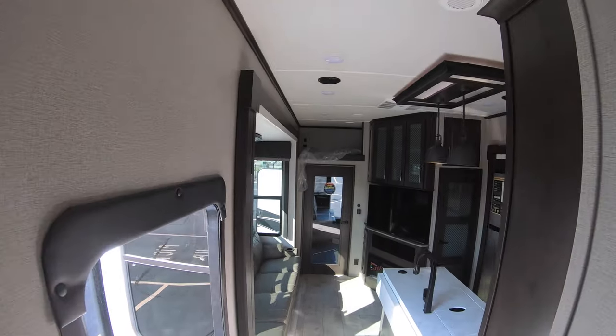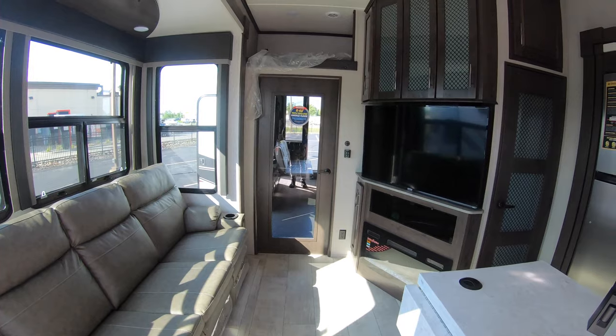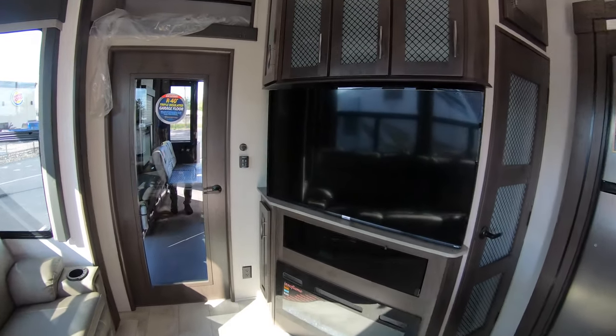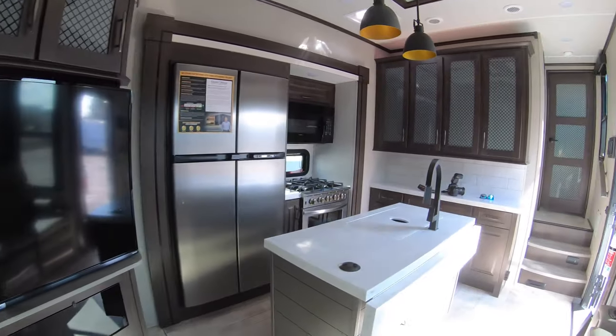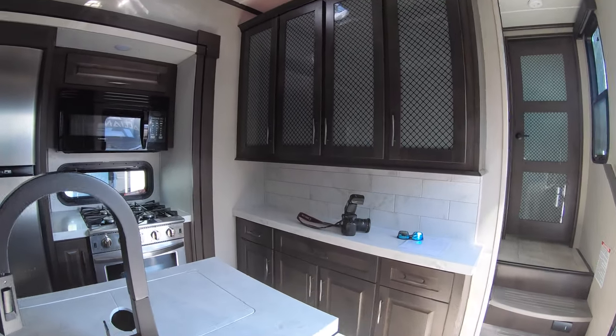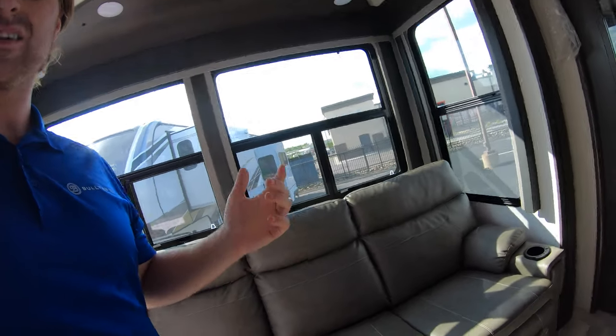Walking back into the main living area just to give you a little bit more of a look — these Momentums are absolutely gorgeous, and a short video really doesn't do it justice. My name is Ben from Bullion RV. If you have any questions, need any help, or would like to come take a look at this unit, please give me a call or shoot me a text at 507-402-2254. Happy to help you any way I can — thank you.